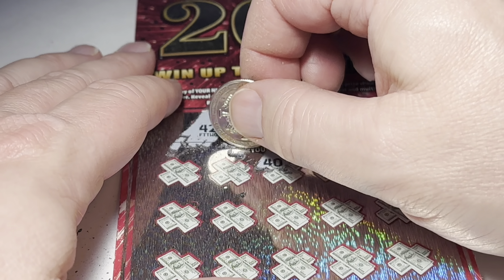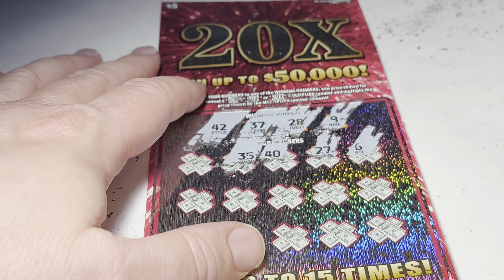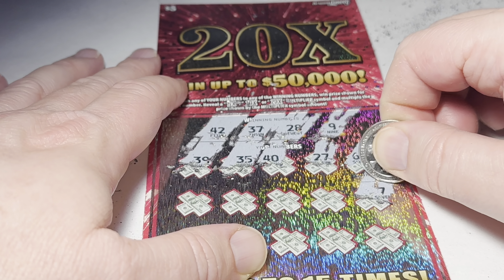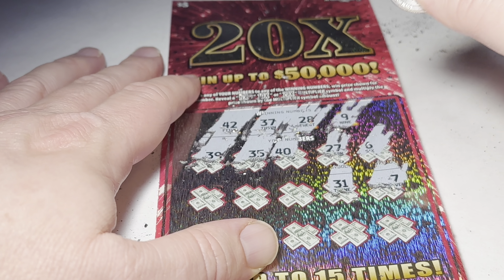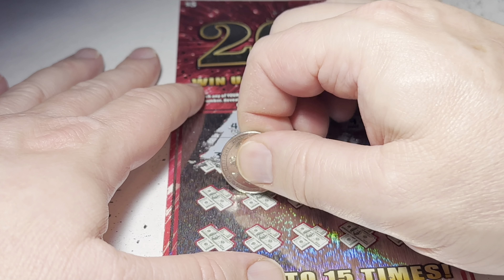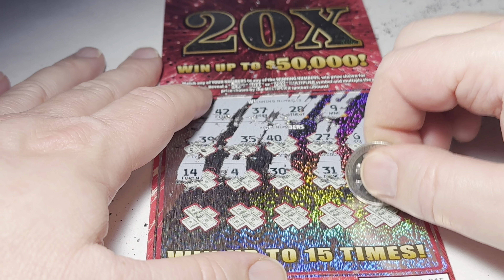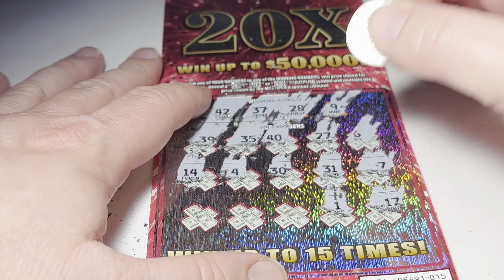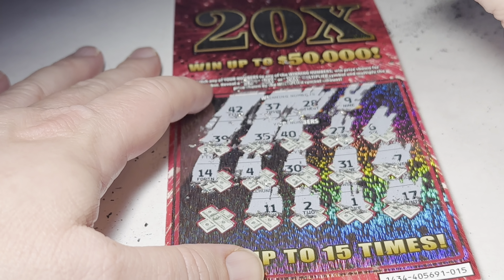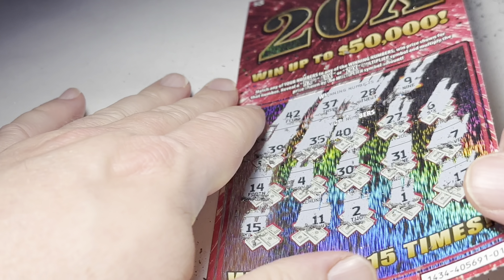Continuing ticket three: 35, 39, 7, 31, 31, 30, 30, 4, 14, 14, 17, 1, 2, 15, 15, 12. All right, that one is a loser also. We got one more ticket here.